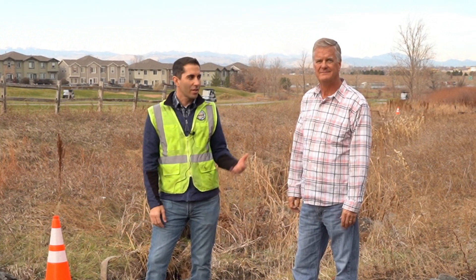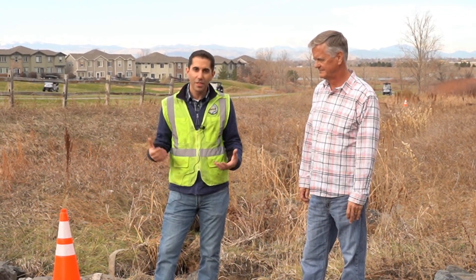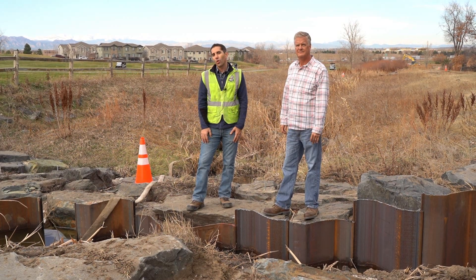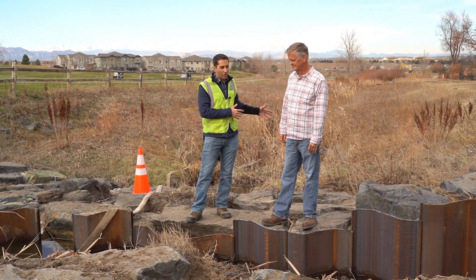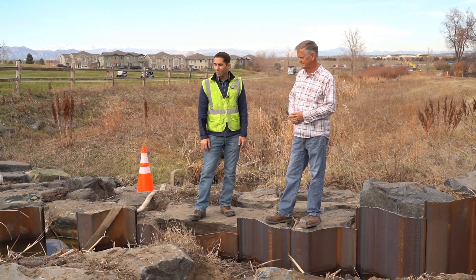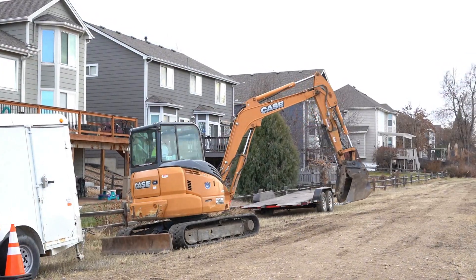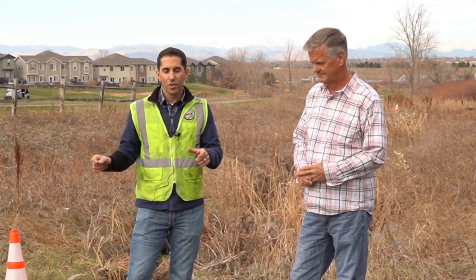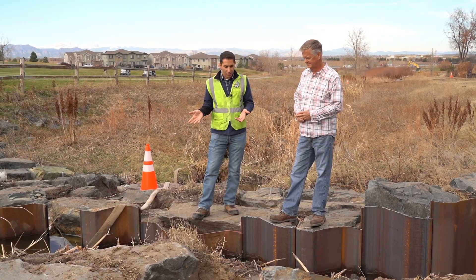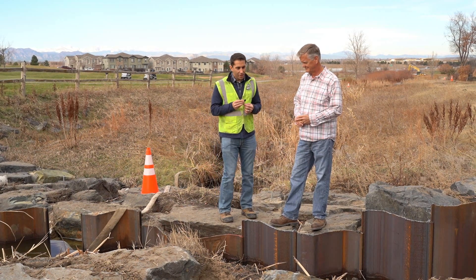Hi there, I'm Dave Scudis with the Mile High Flood District. I'm out here with Jeff Fisher, one of our construction managers. We're here today because we are having to do a bunch of restorative maintenance work on a piece of infrastructure that's only around 25 years old. A series of structures downstream have all failed in various ways, and we're having to spend two to three hundred thousand dollars to repair them. We want to use this as an example of why construction techniques and design matter, and we're going to get into the nuances of how and why this structure failed and what we're having to do to fix the issues. So Jeff, why don't you tell us what we're looking at here?